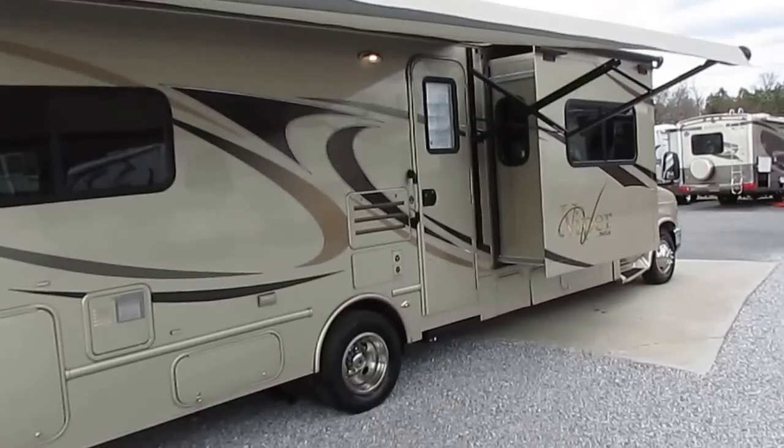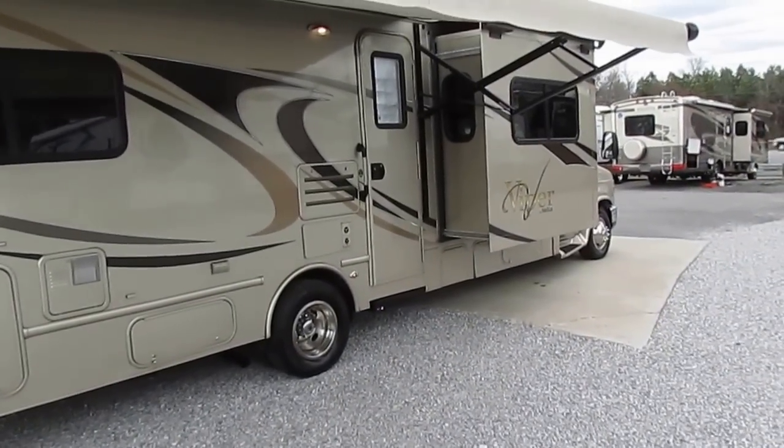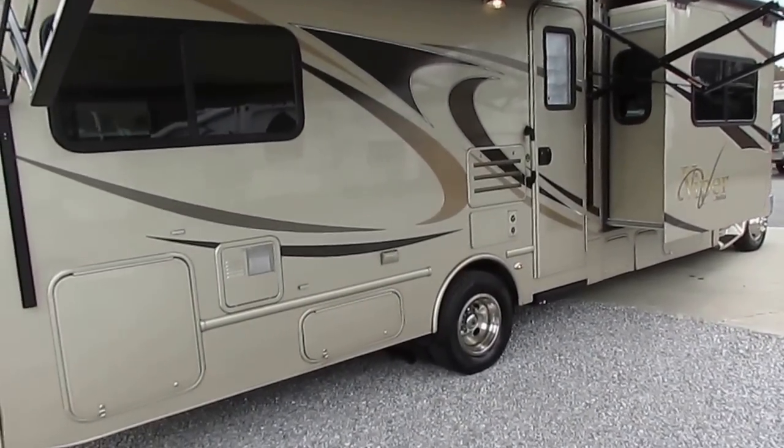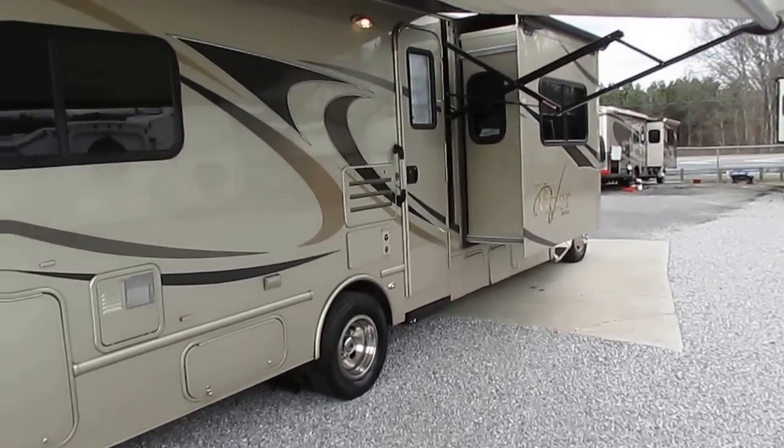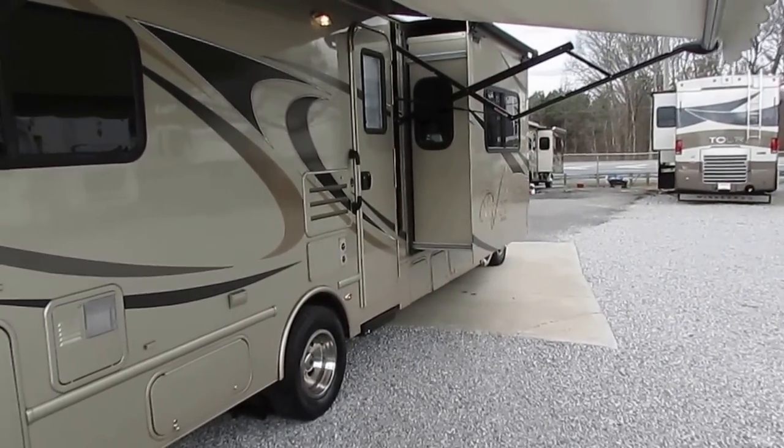I don't have it for $124,000 - I've got it here for $64,900 with 21,000 miles. This was a custom ordered one because when you look it up in NADA, the model 29B is going to show three slide-outs. This one doesn't have three - it's got two, because it was custom ordered.